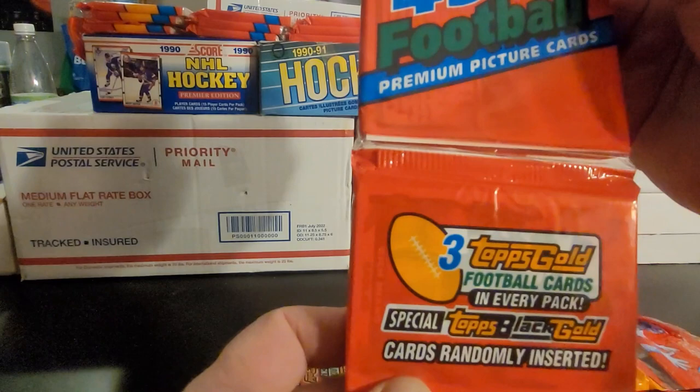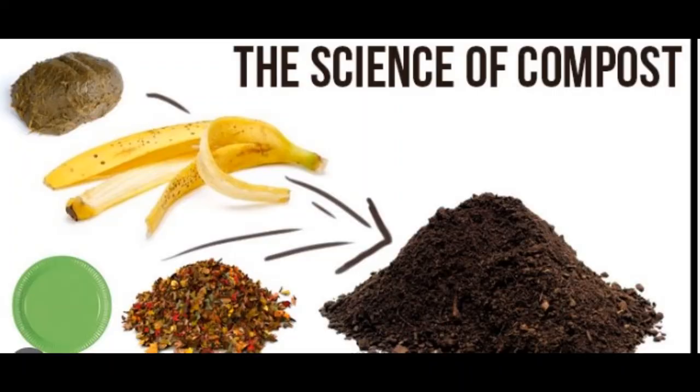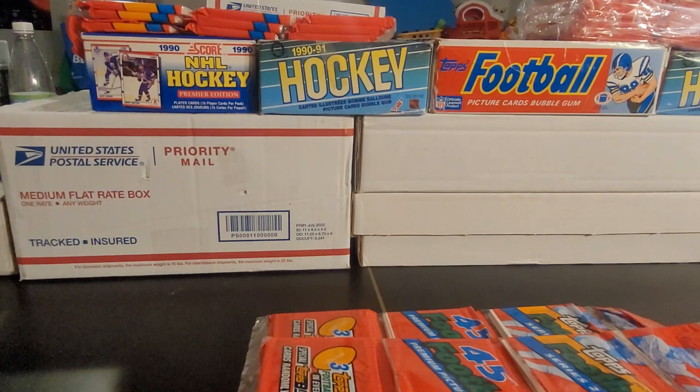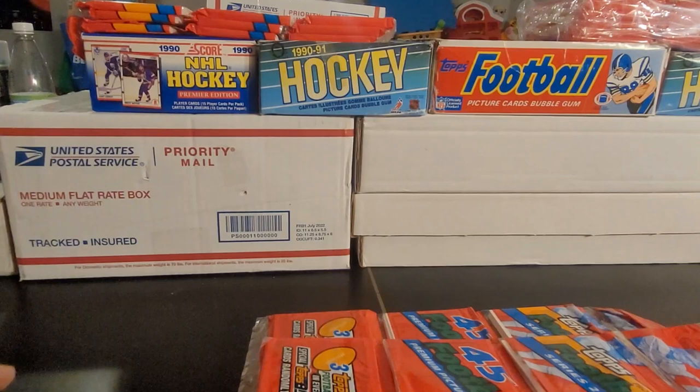Randomly inserted special Topps Black Gold cards. Not that kind of black gold — it's going to be a Black Gold card. They're specially inserted cards, I guess you'd say a short insert series.